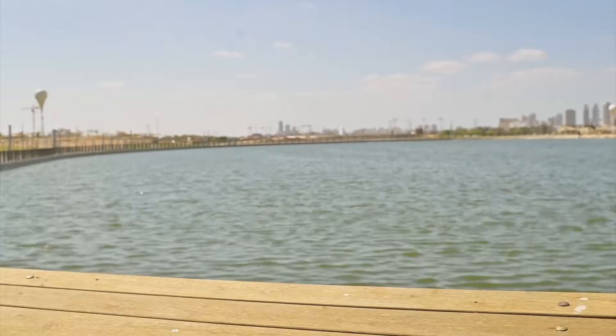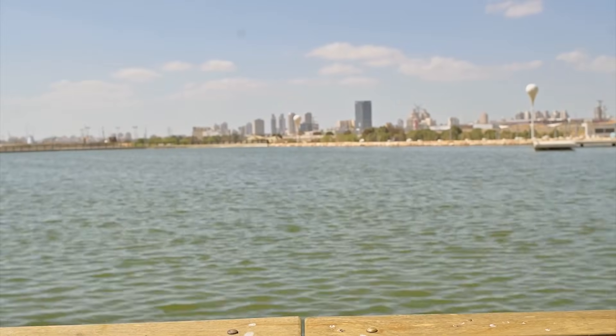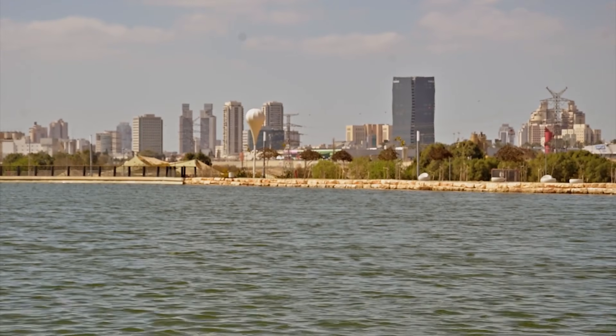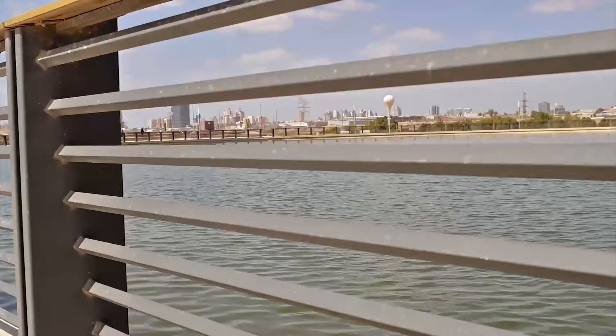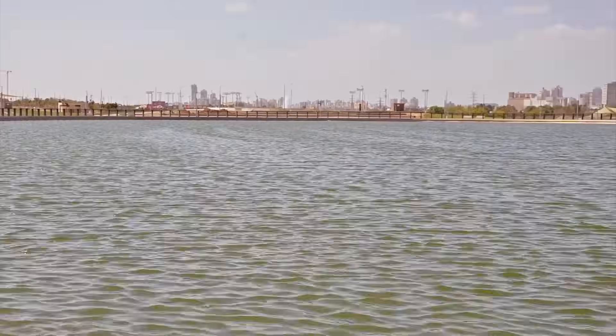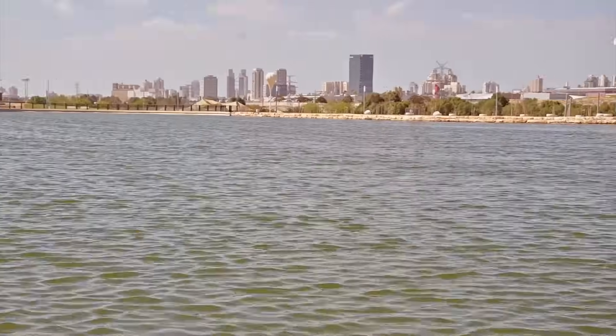We may be standing in the middle of the desert, but by looking around, you'd never know it. East of Halutza, in Be'er Sheva, the city landscape has been completely transformed into a water city in the Negev desert after a world-class $300 million urban revitalization initiative.